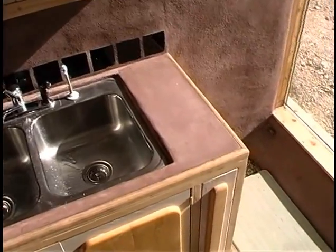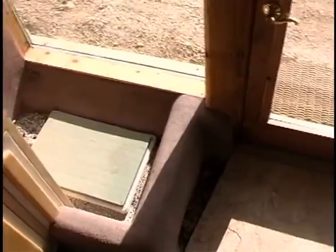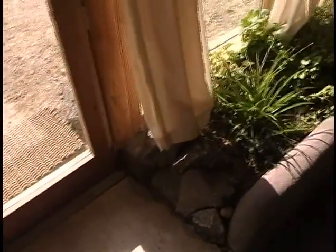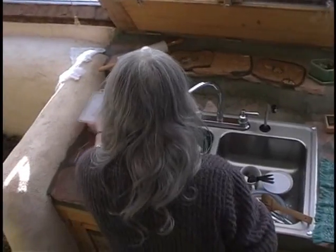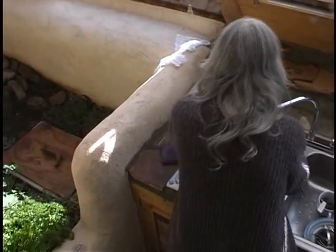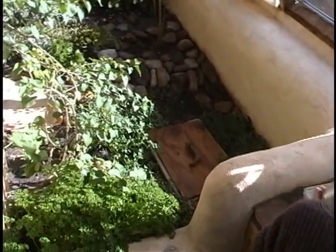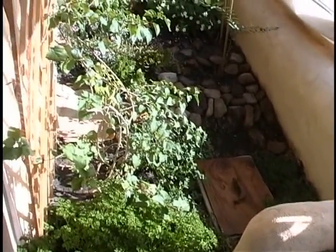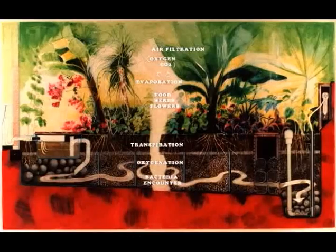Water that drains from the sinks and shower passes through a grease and particle filter, then on into a greywater treatment planter where plants flourish from the water. This interior water treatment cell is potentially a food producer, a source of beautiful and fragrant flora and an oxygen producer, in addition to functioning as a cleaner for the greywater. The extra water not used by the plants drops into a reservoir at the far end of the planter, where a pump sends the cleaned greywater to fill the toilet tank for flushing.